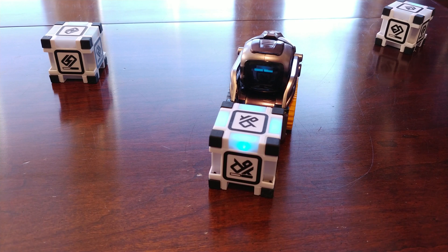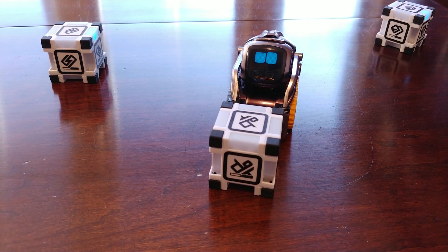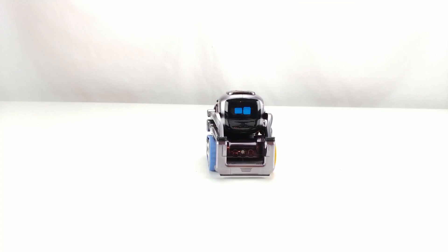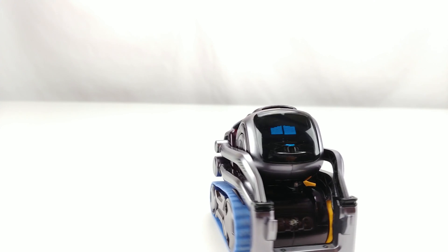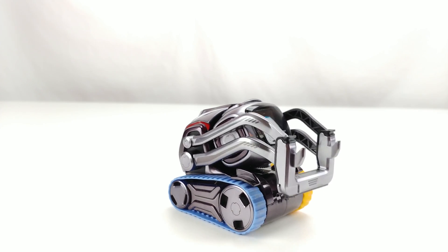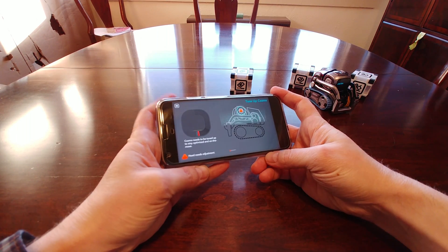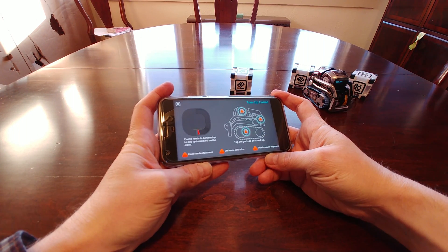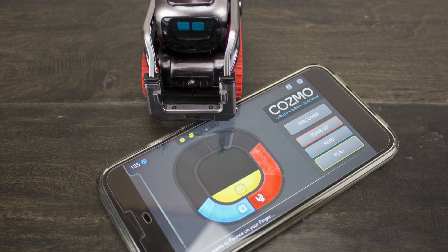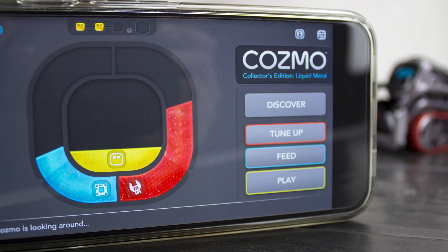Cosmo will generally last about an hour and a half on one full charge, and take about half an hour to charge back up. This is good, since it relies on your phone having enough battery to power the experience too, and would certainly be a crutch depending on how well you keep up with charging your phone throughout the day. Cosmo has basic needs like any pet, real or virtual, which includes tuning up, feeding, and playing. Simple colored bars right on the home screen let you know what it needs the most, and different modes of interaction will fill these bars back up as they drain throughout the day. Feeding and tuning up are short little fillers that are more to teach basic care to children, but games and Codelab sections are where the real meat of the experience lies.